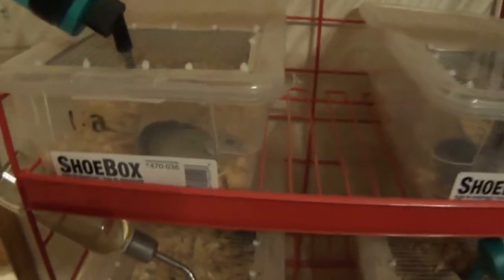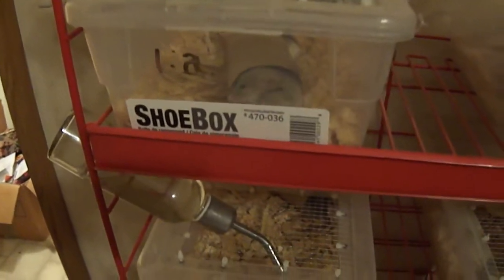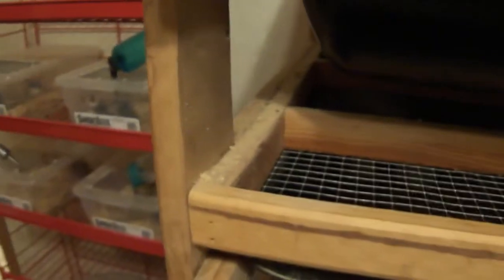Yeah, that's the African Soft Fur rat. I'm going to try to do some more videos coming up — I've got some good ideas. We've got a better camera now. I guess I'll show you a couple more things while we're here.